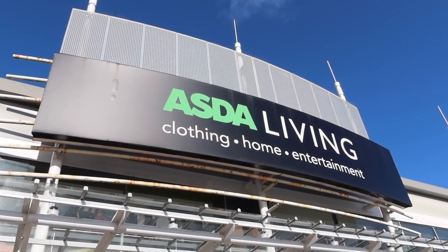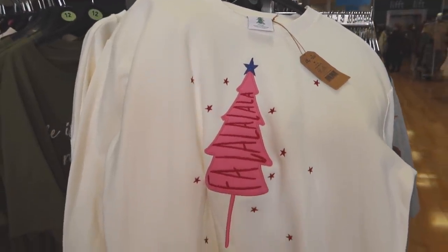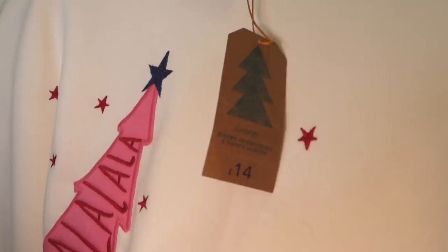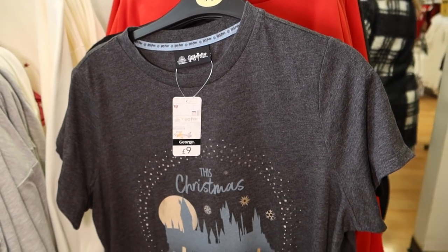Let's take a look around George at Asda and see what they've got for us this Christmas. I really like this sweatshirt — 'fa la la la la' on it. Looks really cosy. £14 for that. Quite fancy it — should I pick one up?